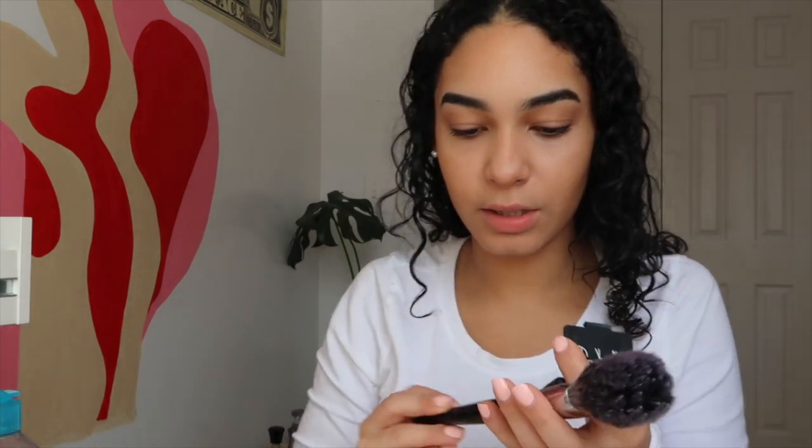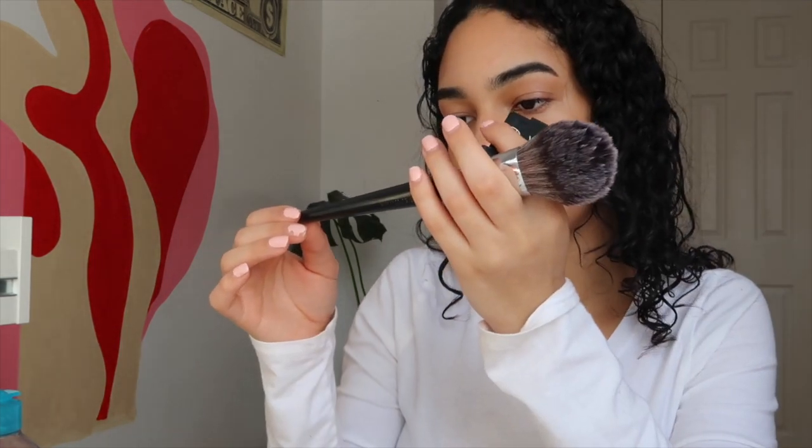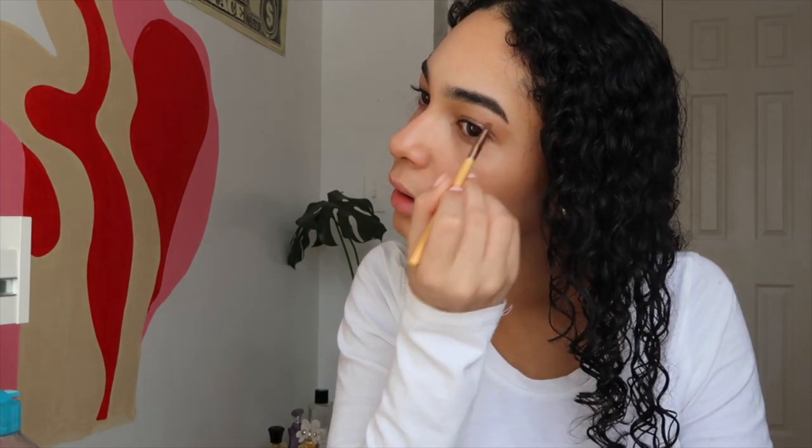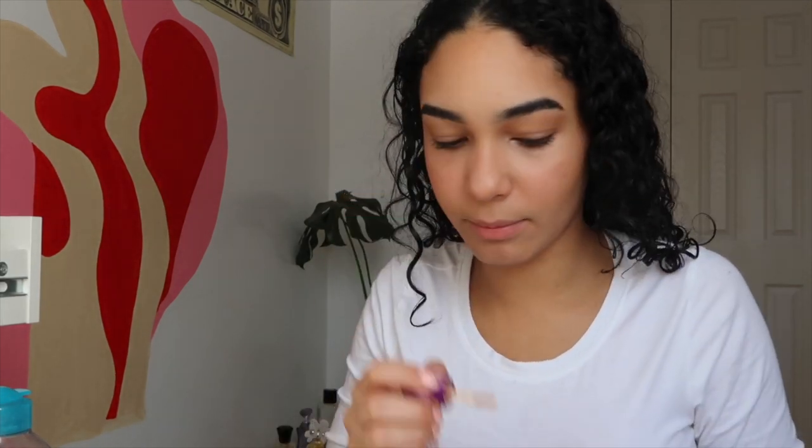I take a spoolie and wet it to get off all the makeup. Then I go in with the NARS blush in the shade Glow — it's so bomb. I use my Sephora brush, the Pearl Flawless Light Powder 50, put a little on, shake it off, and just dab it. Now I'm going to use a bit of highlighter to highlight the inner corner of my eye, bringing it up to open my eyes, then put a tiny bit in the corner.